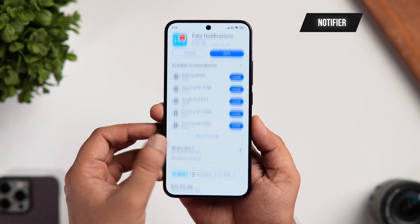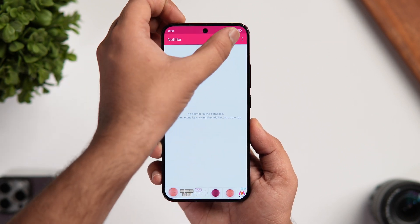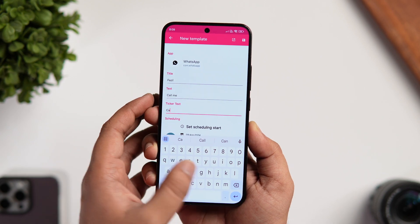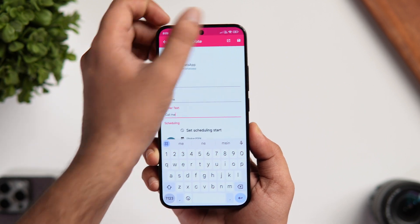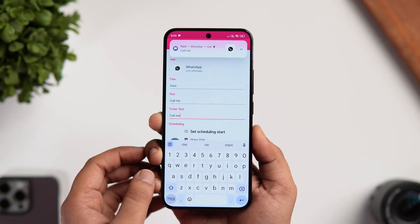The next app on this list is called Notifier. This app can help you create fake notifications on your phone. Simply install the app, allow the required permissions, tap on the plus icon, and select the app for which you want to create a notification. Type the text that will appear on your screen, tap done, and you'll receive a notification from that specific application. You can create custom notifications this way.